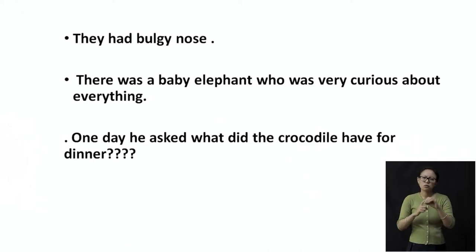One of the questions he asked one day was: what does the crocodile have for dinner? This reminds me of my dinner — I have the same dinner every day: chapati, vegetable and lentils. But this elephant was a little curious: is the crocodile also having the same kind of meal every day, or does it have something different?